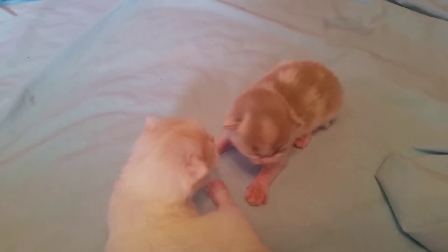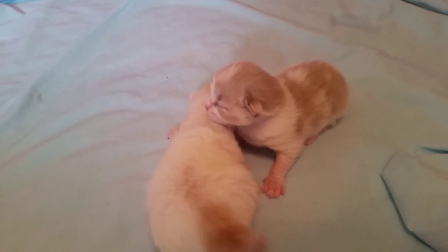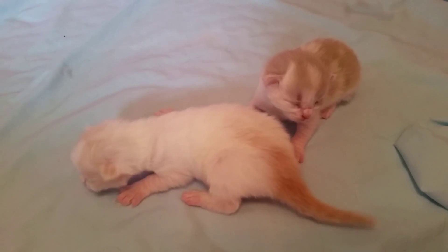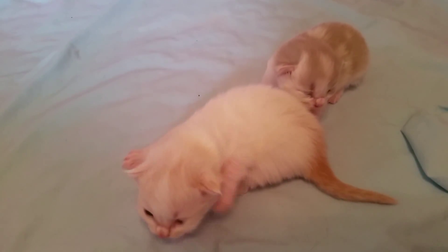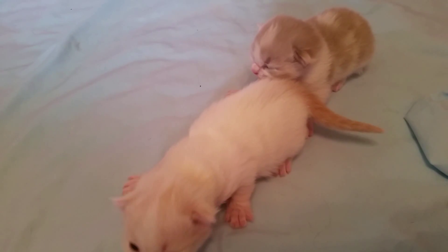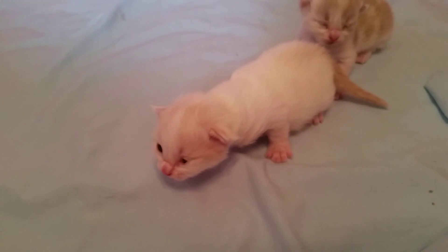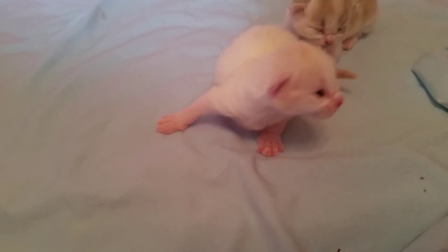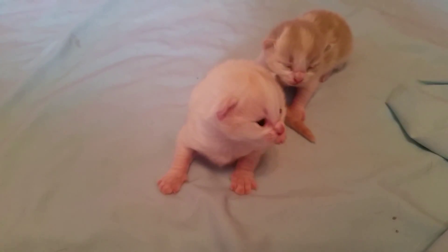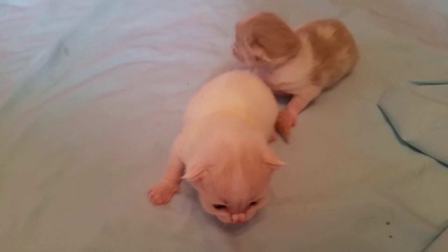We're going to name the little boy Bugs — Bugs Bunny for Easter. He's probably a cream van mink. You can see he's got orange on his head and his tail, and most of the rest of his body is white. Then we have our little girl, who we're naming Babs.